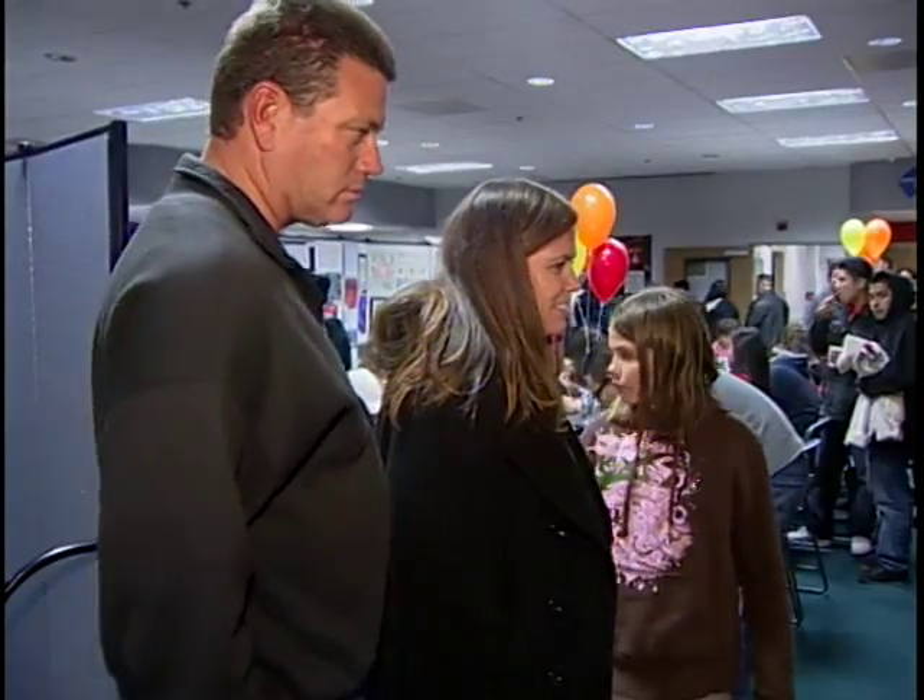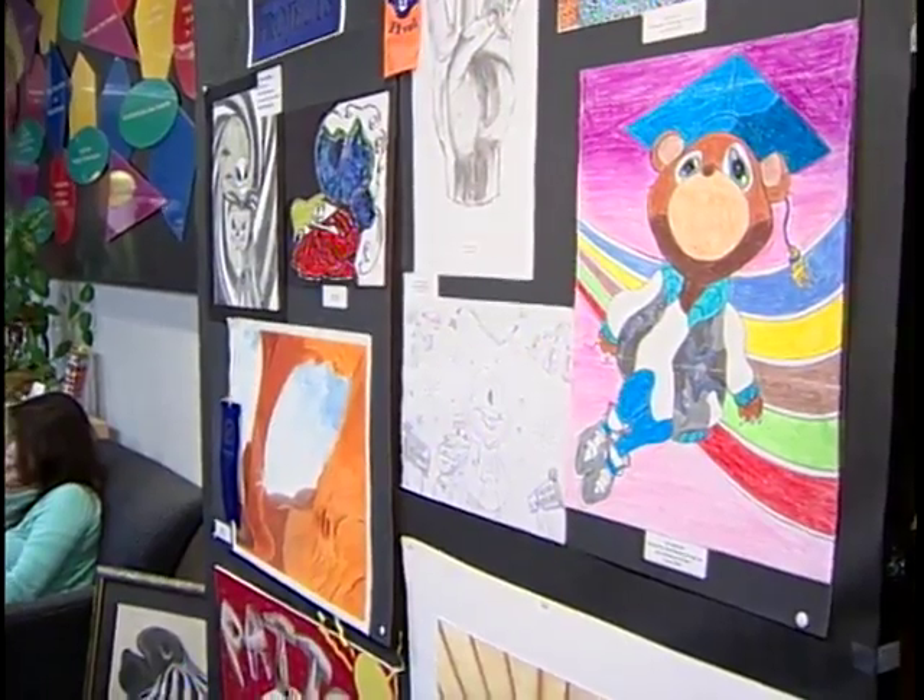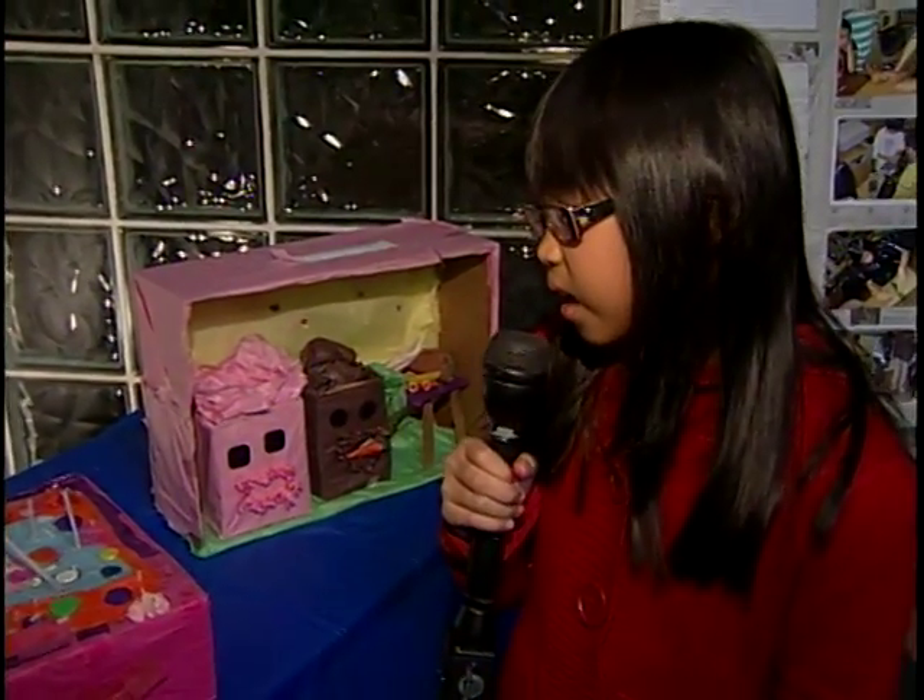300 people showed up at the annual art exhibit at the Garden Grove Boys and Girls Club family campus last Thursday. Kids showed off their creations made of bits and parts of buttons and paper mache.